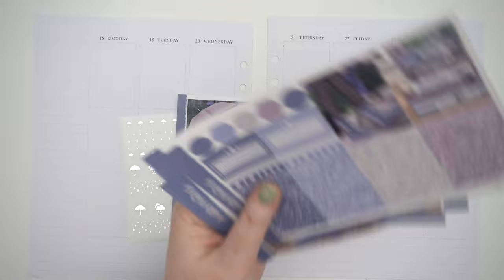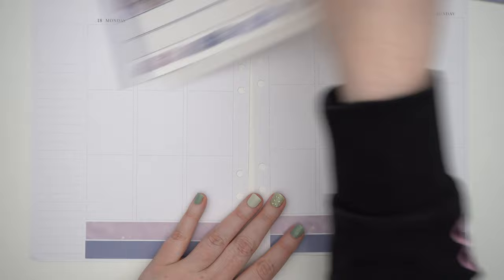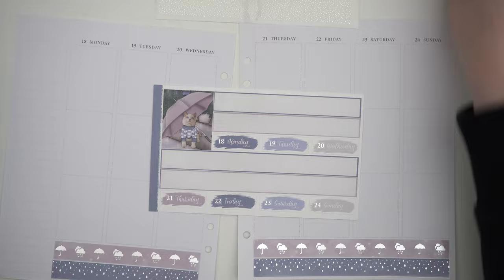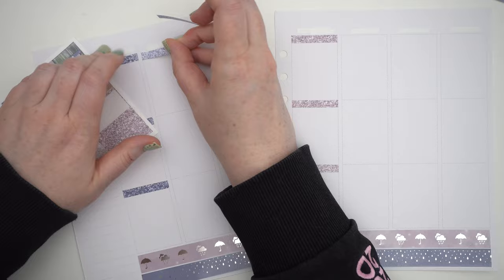Today we're doing the usual plan with me for the week of March 18th through the 24th and I'm using the Scribble Prince Coat Walking in the Rain kit. This was a secondary winter set I did for more like rainy places that didn't snow. I thought it would also be a good transition into spring or autumn kind of kit, so I'm using this as sort of an early spring kit.